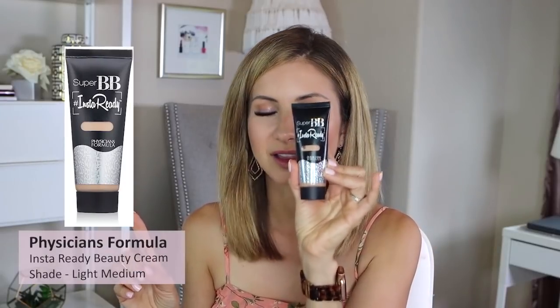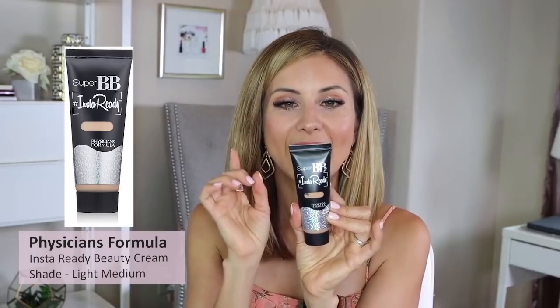The Physician's Formula Insta Ready BB Cream in shade Light Medium — I love this and it has SPF 30. I used to wear this a lot when I would run outside at Town Lake. I'd run four miles in 85-degree temperatures, get in my car drenched in sweat, and my makeup had barely moved. Really impressive. I highly recommend this if you're looking for a BB cream that actually covers and has SPF.